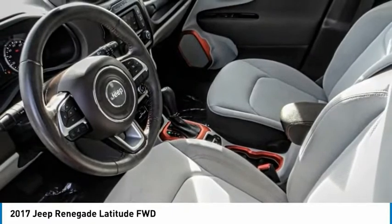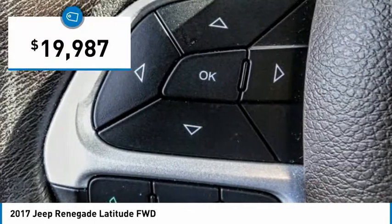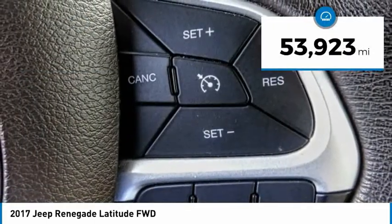It has a capable command center with the tools you need for discovering everything that's out there, and is priced below $20,000. This vehicle has less than 55,000 miles.